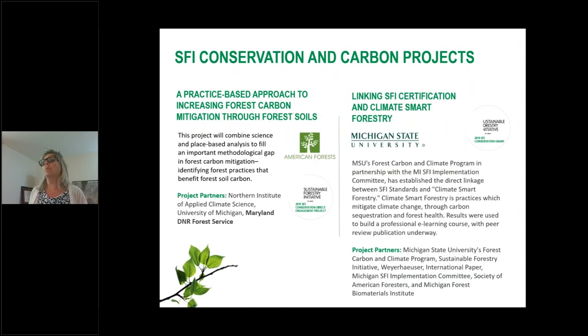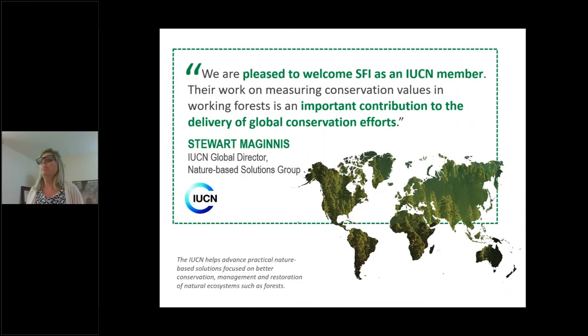Here are two examples of conservation carbon projects being worked on right now. First, a practice-based approach to increasing forest carbon mitigation through forest soils, with American Forests. Second, linking SFI certification and climate-smart forestry — being done through Michigan State University to help quantify the benefits that result from good forest management practices implemented as a result of the SFI standard. We are also working with the IUCN — the International Union for Conservation of Nature — which helps to advance nature-based solutions, and they are welcoming SFI as a member with a collaboration going as well.